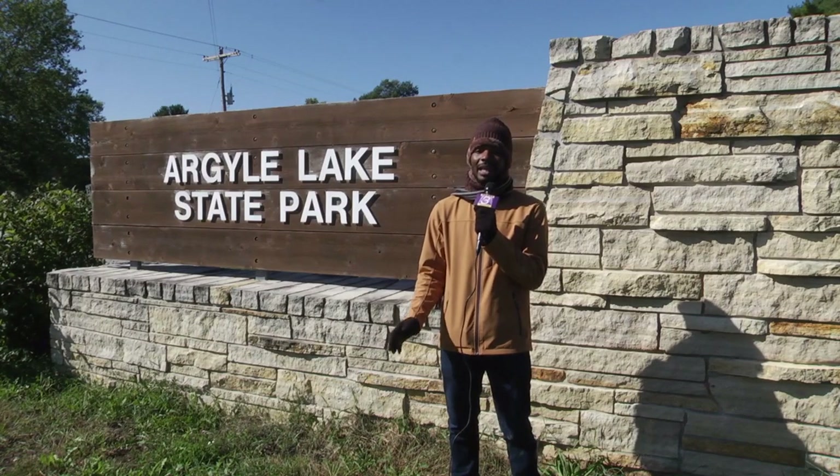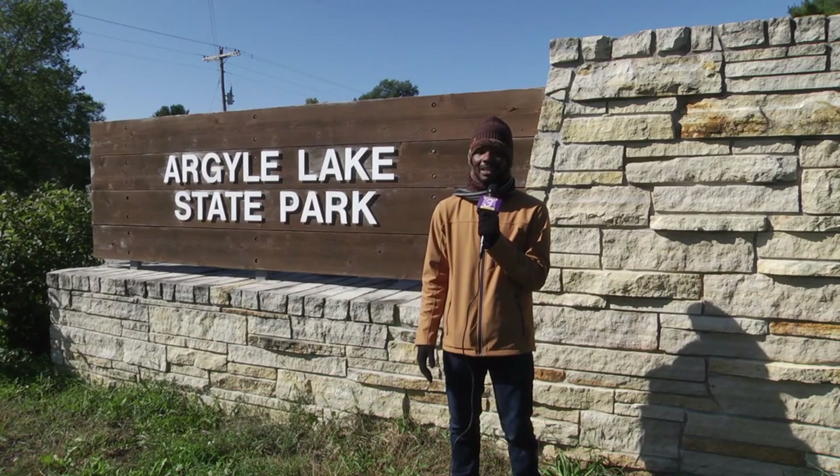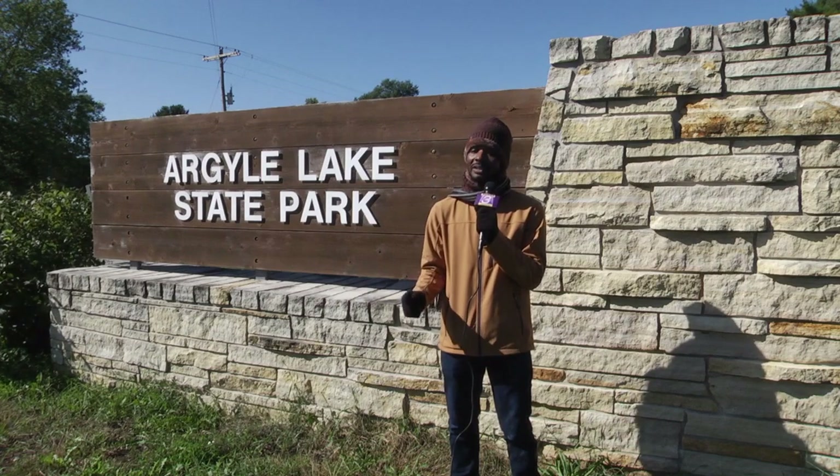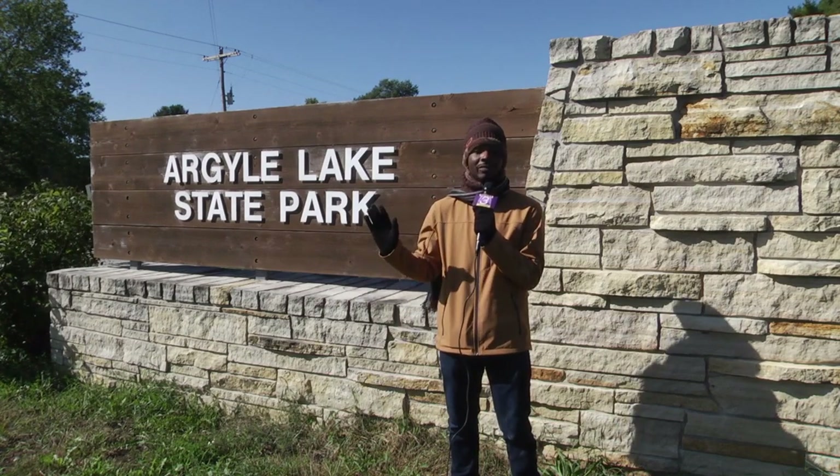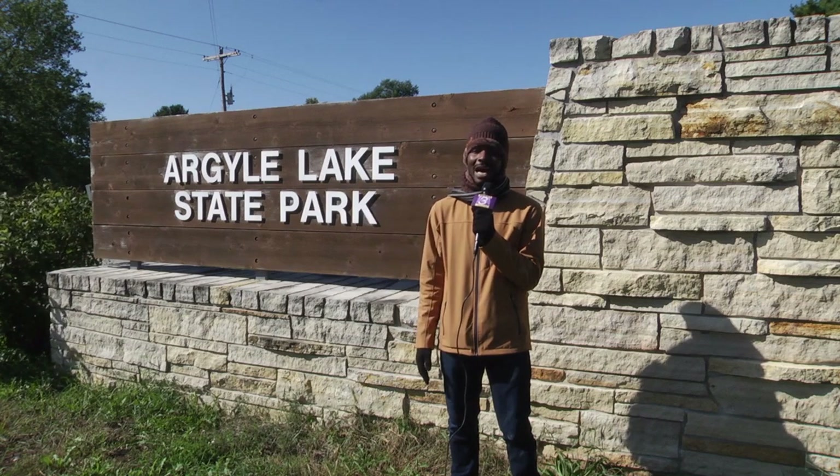And don't worry — if you missed the weekend nature walk, you don't have to fall into sadness. The tour is self-guided, and you can just go to the park's visitor center, pick up a pamphlet, and take the tour whenever you're comfortable. For News 3, I'm Marcellus Angel.